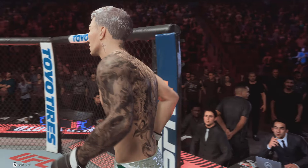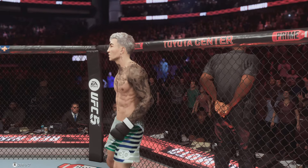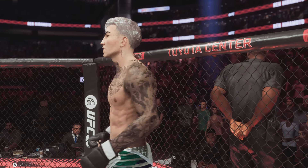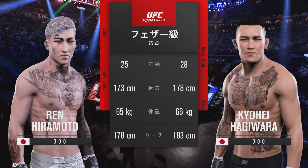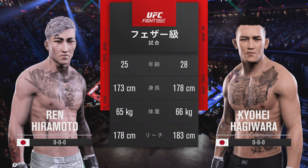Both fighters have now touched down on the world famous octagon, ready to go with more live action from Toyota Center here in Houston, Texas, USA. Our tale of the day for this featherweight fight — to get us started, here is Bruce Buffer.